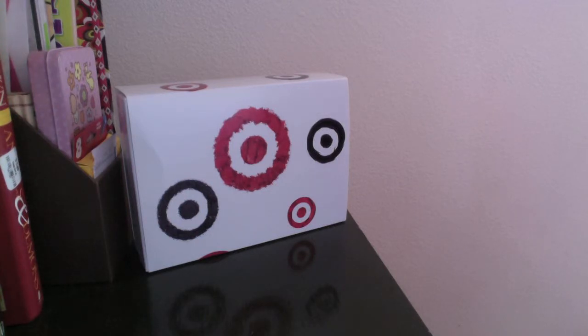I believe what Target's going to start doing is sending out a sample box, just like Birchbox, Ipsy, stuff like that. I think they're creating their own box. I'm not sure if this was like a test box or what the actual pricing is going to be, but I did purchase this for $5.